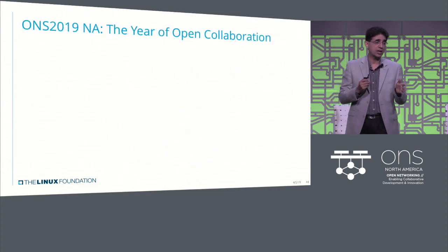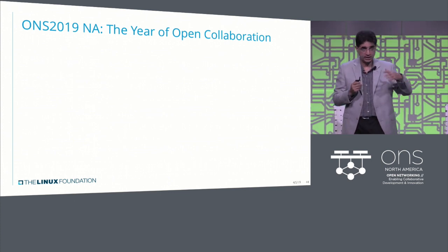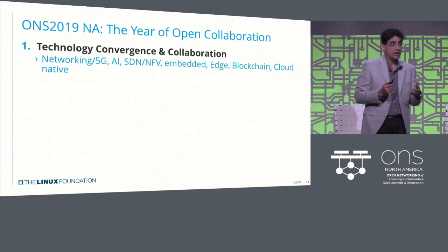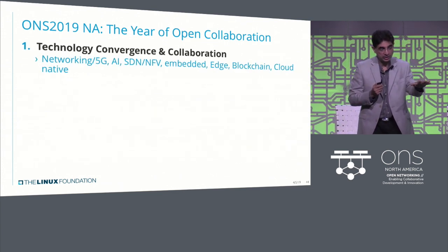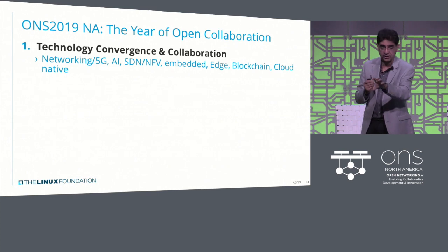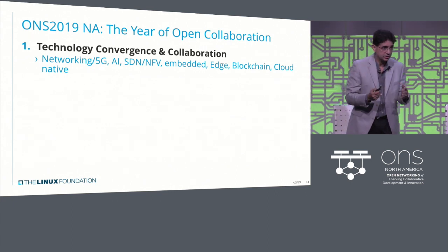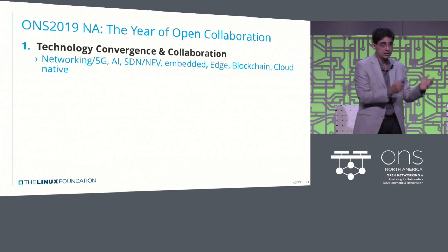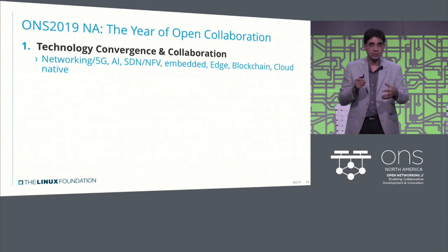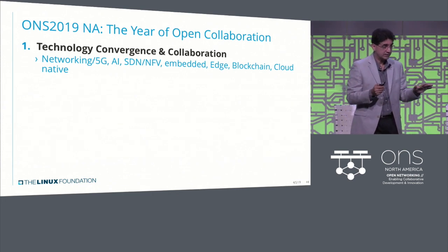I call 2019 the year of open collaboration — that's the fourth step in the progression. There is technology convergence and collaboration. We're no longer talking about 5G in isolation, or networking in isolation, or AI and ML in isolation. SDN and NFV is a building block for so many things today. Edge, blockchain, cloud native — there is huge technology convergence and collaboration happening.